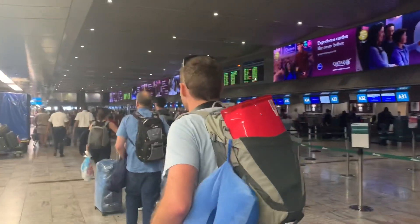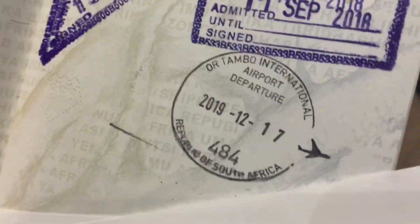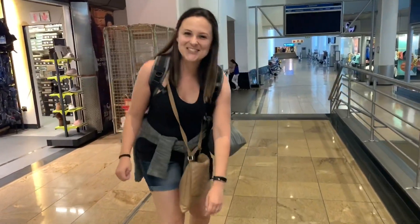We made it to Joburg. We made it through check-in, water control, got our stamps, and now we are going to search for a lounge. I think we're going to see the Shungalola lounge — we're going to the Shungalola lounge where we were for our honeymoon.